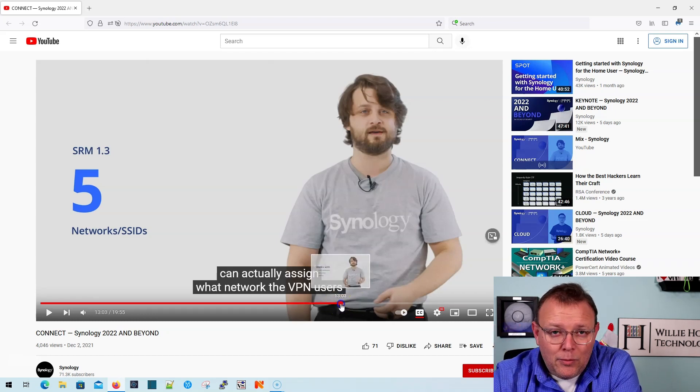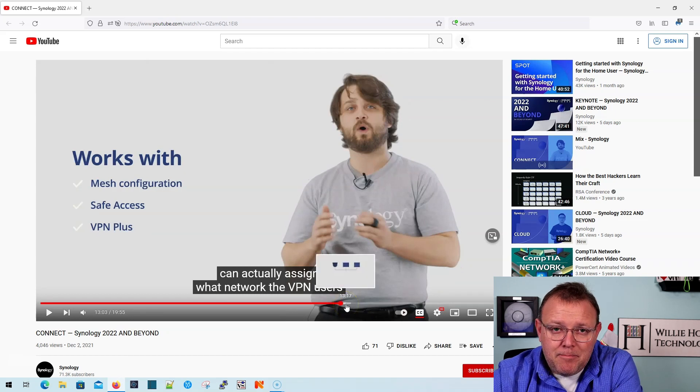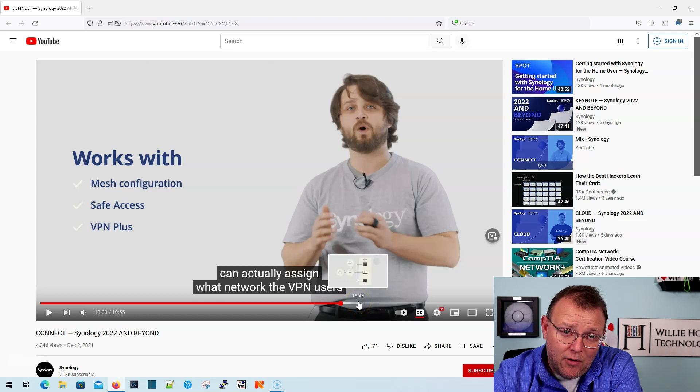I'm super excited to get this thing and put it through its paces because I think that Synology has the best parental controls in a router, hands down. They actually paraphrased me in the video, which is kind of cool.